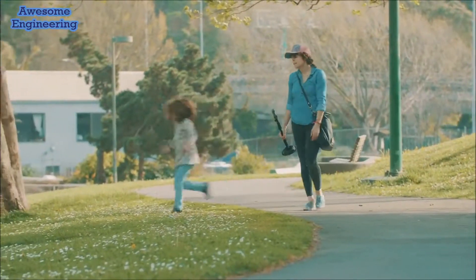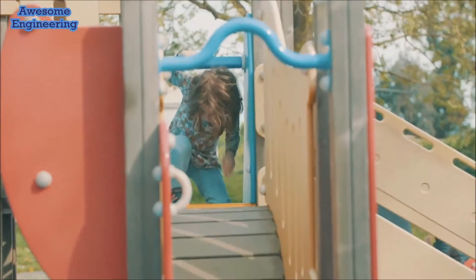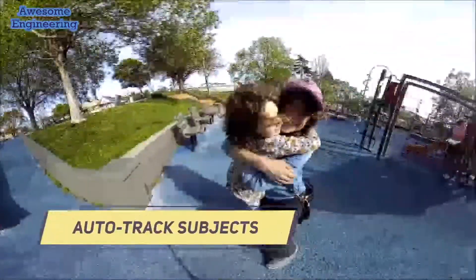I am such a Luddite when it comes to technology, especially cameras. This thing's amazing — it's super easy, I just plop it down. Because it's 360 I can make it follow her movements.